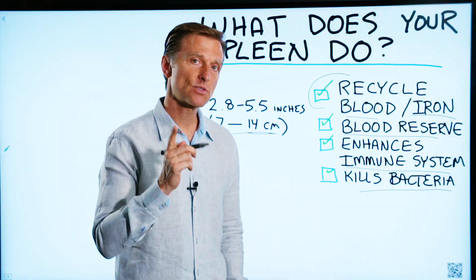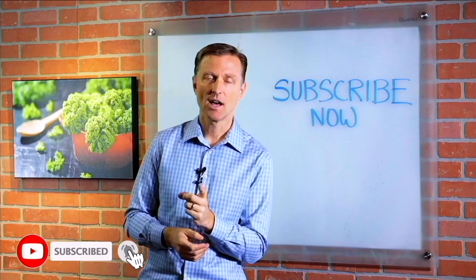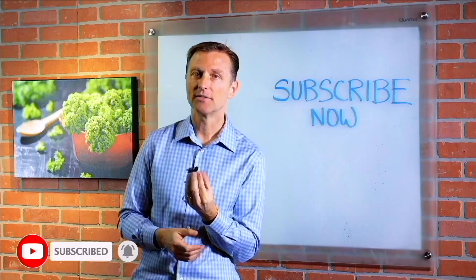So that's pretty much what your spleen does. If you're liking this content, please subscribe now and I will keep you updated on future videos.